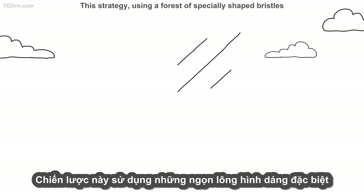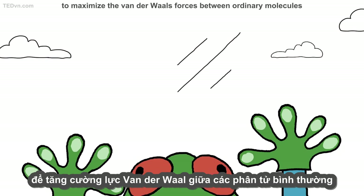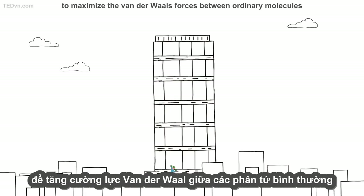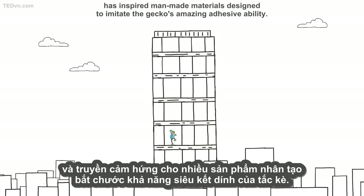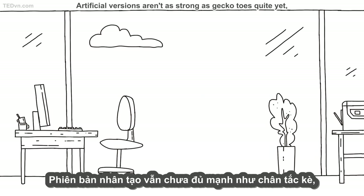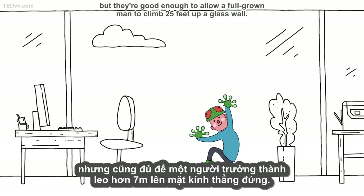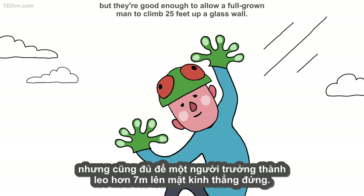This strategy — using a forest of specially shaped bristles to maximize the van der Waals forces between ordinary molecules — has inspired man-made materials designed to imitate the gecko's amazing adhesive ability. Artificial versions aren't as strong as gecko toes quite yet, but they're good enough to allow a full-grown man to climb 25 feet up a glass wall.